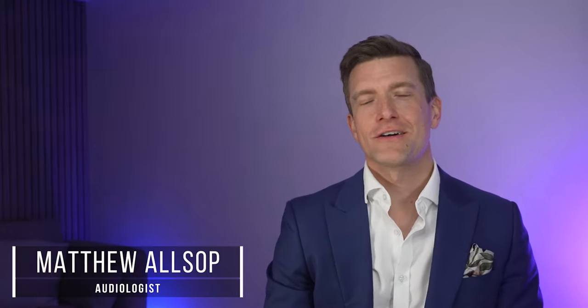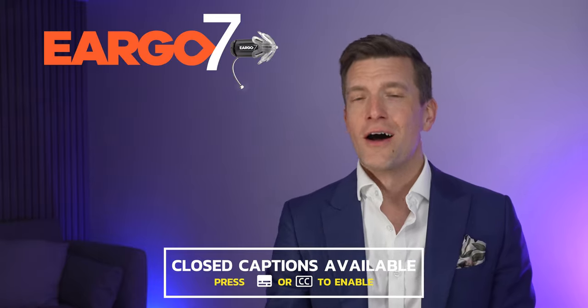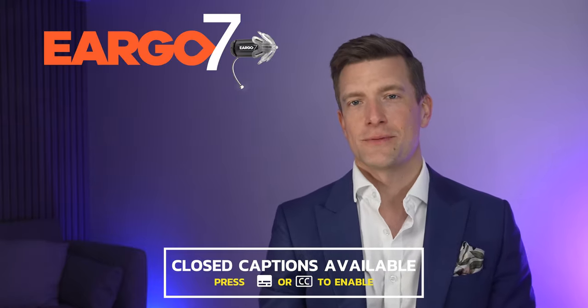Hey guys, it's Matthew here from Hearing Tracker, keeping you up to date with all new hearing aid technology. Today, I'll share everything that there is to know about Eargo's latest product, the Eargo 7, and why Eargo are so excited by them.